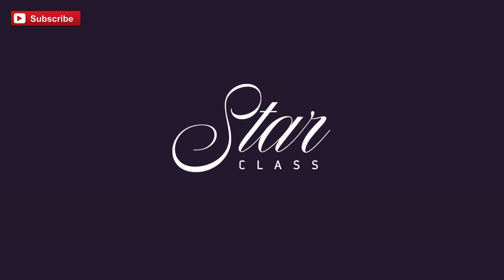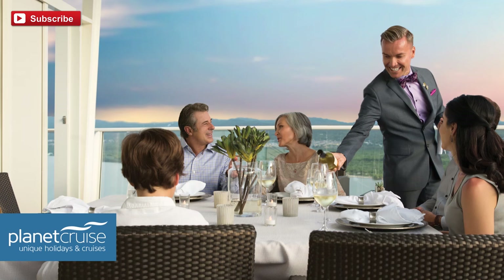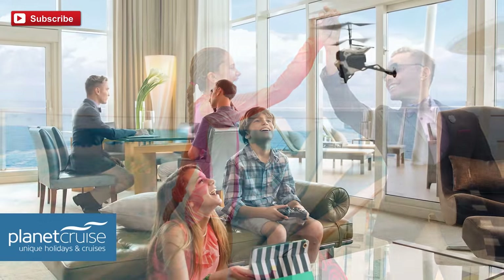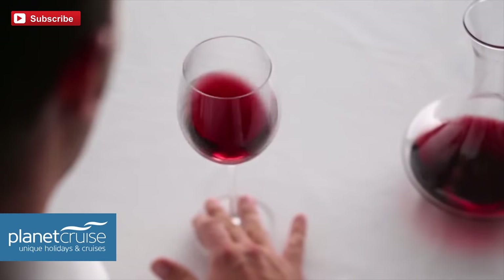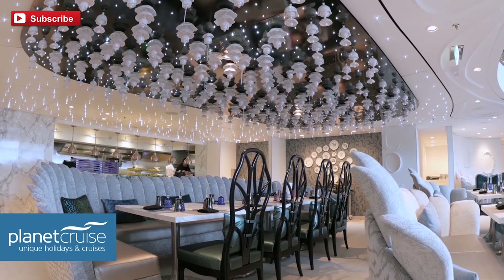The third and highest level is Star Class. For a start you get the Royal Genies — a special service exclusive to Star Class — basically personalised butlers to look after your every need. You also get the ultimate beverage package, essentially all-inclusive drinks. You get three speciality restaurants out of over 20 restaurants on board, plus full access to the Coastal Kitchen suite restaurant.